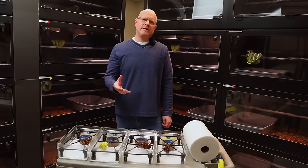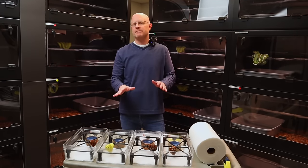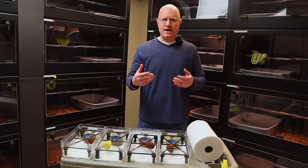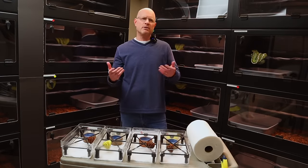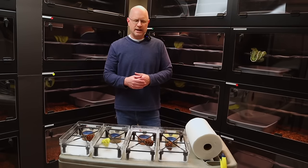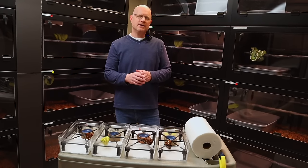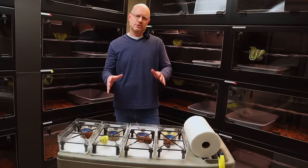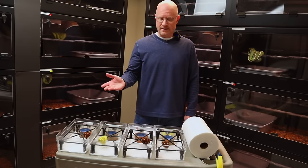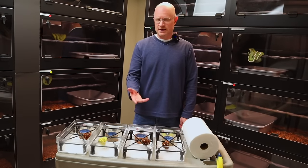I want to show you four green tree pythons that hatched on May 3rd of 2023. I've never advertised them anywhere before - not on Morph Market, nowhere. The first time I've shown them to anybody is right now to you guys. Whenever I do a video I'm always showing animals and saying they're already sold. So what I wanted to do in this video is make these animals exclusive to this video - first come, first serve - so that when this video goes live on Friday, you guys will have first shot at them.